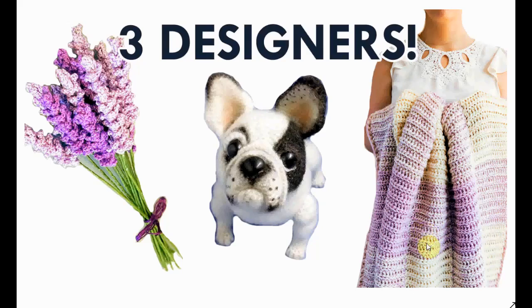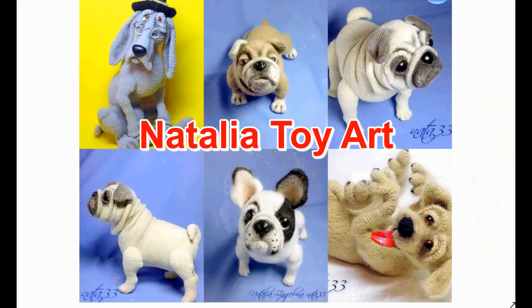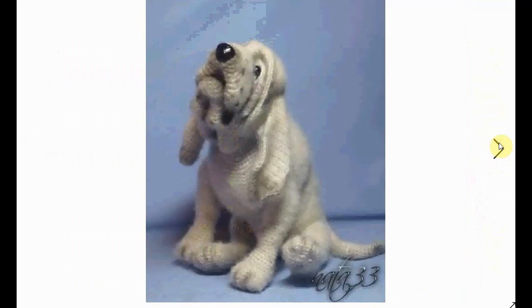Hello and welcome to my channel. Today we're going to talk about three crochet pattern designers, and we're kicking off with Natalia's Toy Art. She specializes in these realistic crochet patterns for different kinds of dogs, like these cute puppies — sort of mastiff or